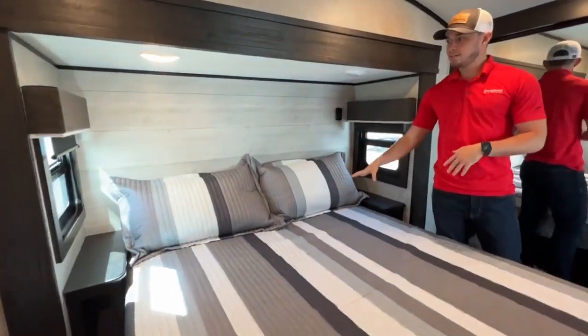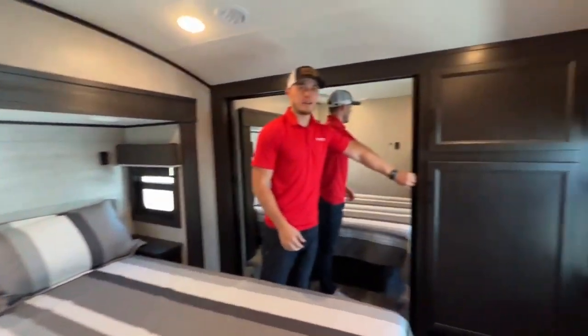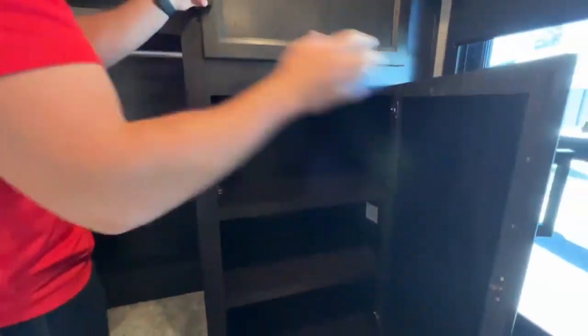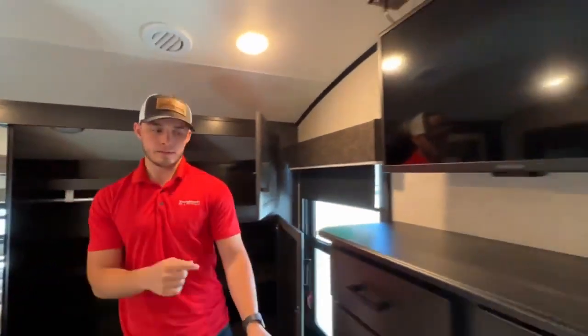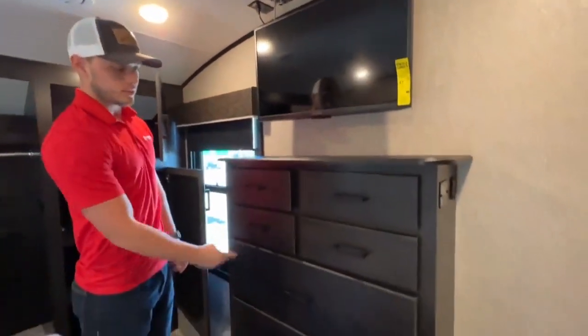From here we'll jump into the master bedroom. In the master bedroom this does have a queen mattress. Behind me here is full storage for clothes. This is washer-dryer prepped — you could put a washer and dryer in here. Across from the bed you do have storage for clothes as well.